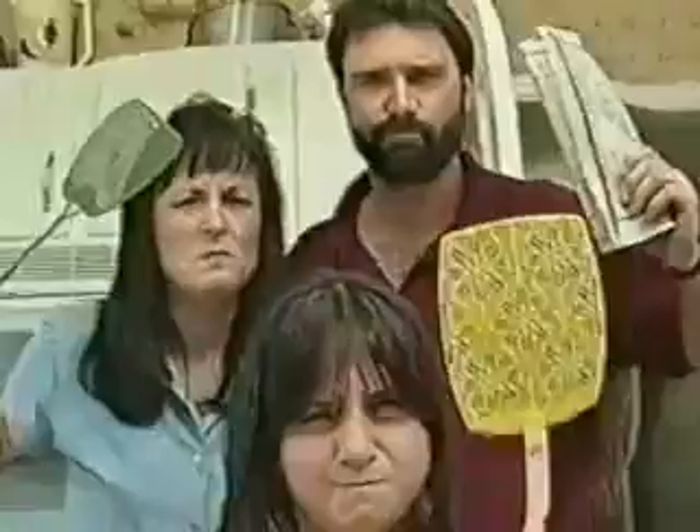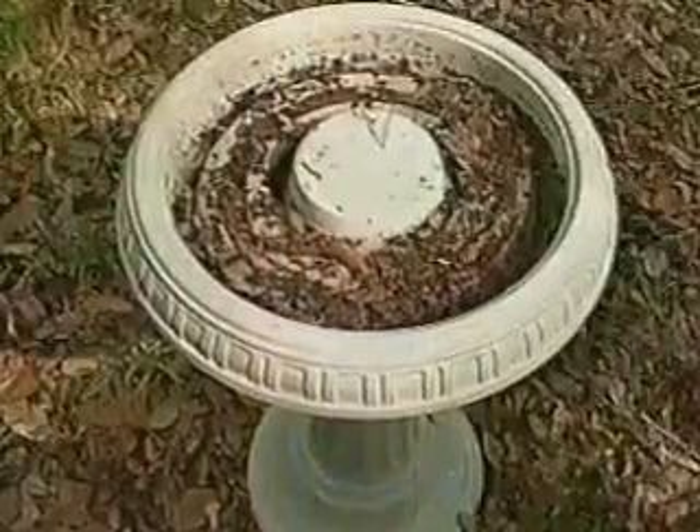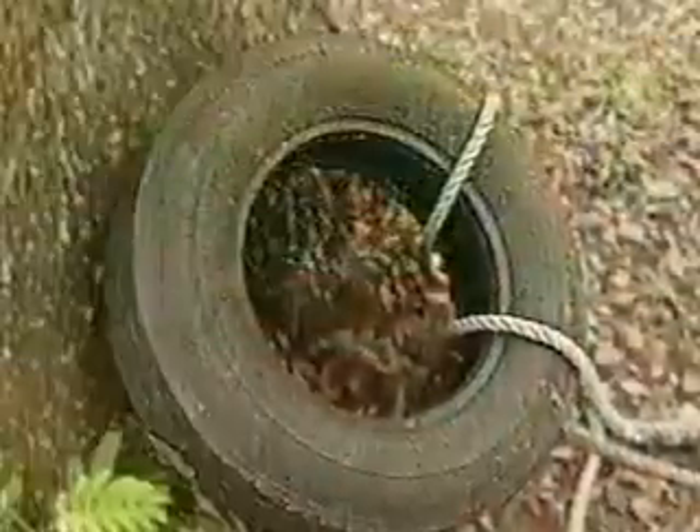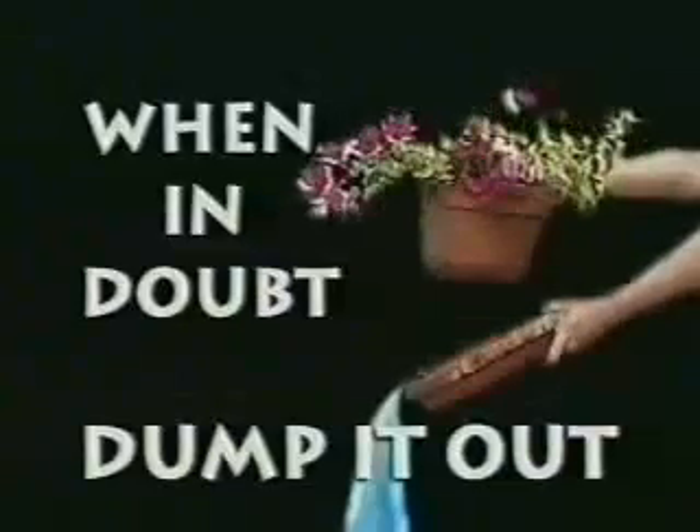If you don't want to be on the mosquito menu, get rid of the places where they grow by dumping standing water in birdbaths, flower pots, and tires in your yard. Hey, you breed them, you feed them. Remember, when in doubt, dump it out.